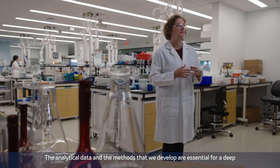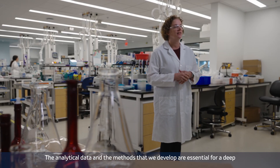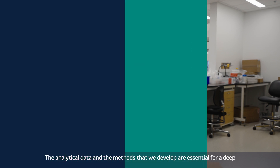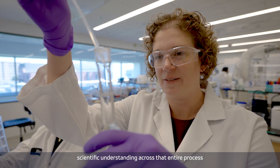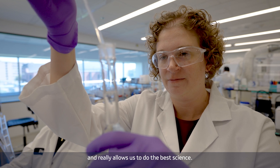Analytical R&D fits the entire pipeline throughout the development process. The analytical data and the methods that we develop are essential for a deep scientific understanding across that entire process, and really allow us to do the best science.